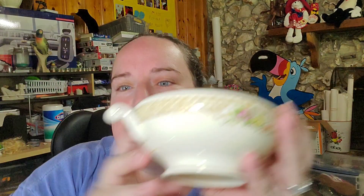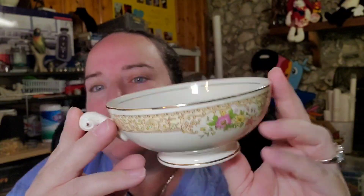Up next is an eggshell nautilus sugar bowl — you can tell by the double handles there. It's dirty, but this one sold for $19.98 plus shipping, buyer is $44.03 all in.